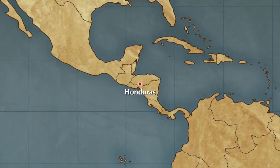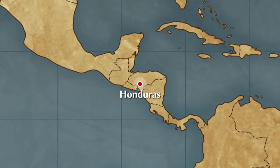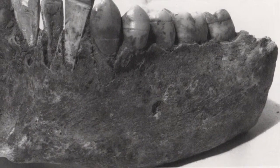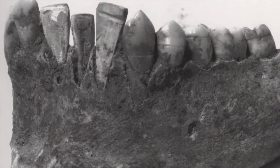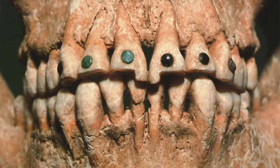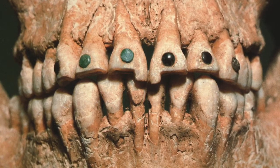We now know that the oldest dental implants date back over a thousand years to the Mayans. The earliest known functional dental implants were discovered in Honduras in 1931, in a mandible dated to 600 AD from the Mayan civilization. These implants consisted of shells that were first sculpted into teeth, then inserted into slots cut into the alveolar bone, with the bone showing signs of healing and binding to the implanted shell.